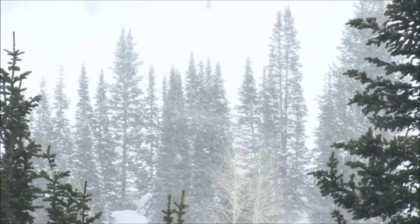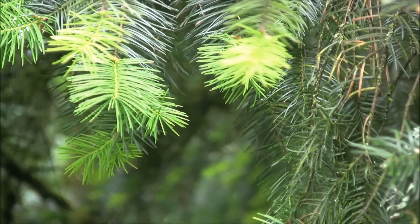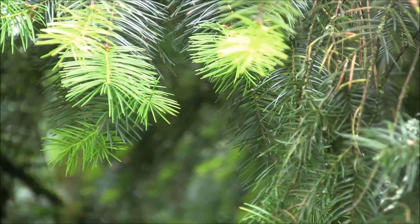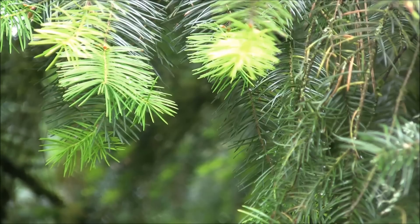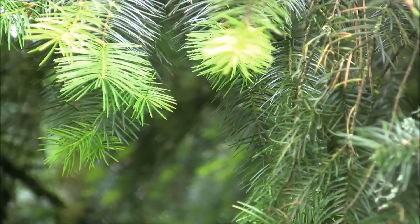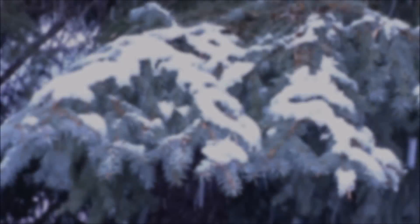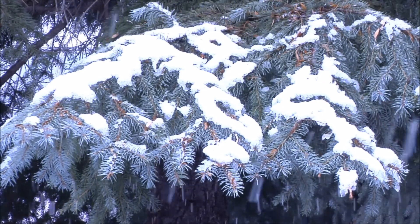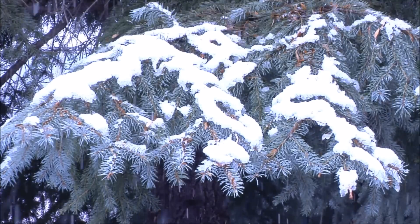Evergreen leaves, usually called needles, are small and tough. They won't be damaged by the cold winter weather, and they won't cause the tree to lose water like bigger leaves do. Because of this, evergreen trees don't drop their needles in the fall, and so can stay green all year round.